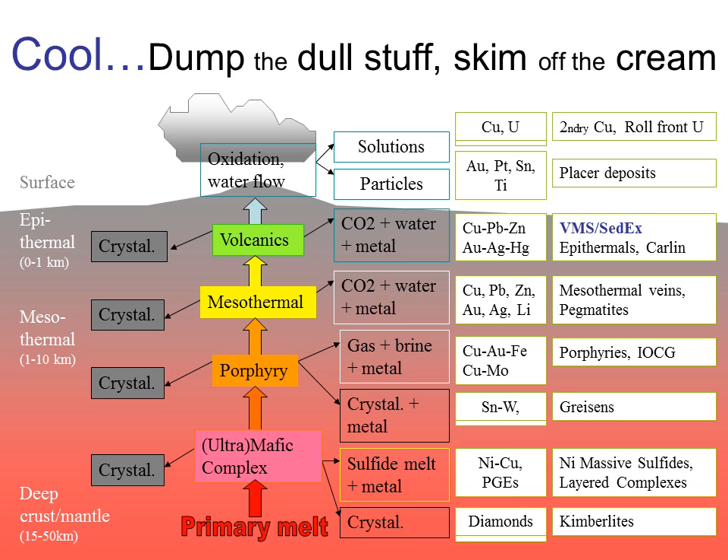Nature concentrates metals by a process of partially melting crustal rocks at depth, letting the melt rise through the crust and cool, dumping valueless materials such as feldspars and amphiboles on the way, and concentrating the really useful metals in the remaining magma or hydrothermal fluid. VMS deposits are some of the last deposits to form in terms of the upward migration of metals, with mineralization dropping out of the fluids right at the surface of the seafloor or within a few tens of meters of it — even shallower than epithermal or Carlin deposits.